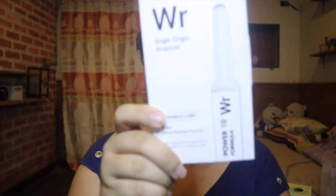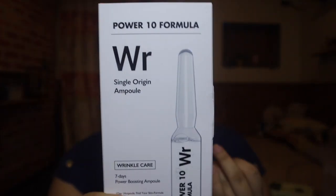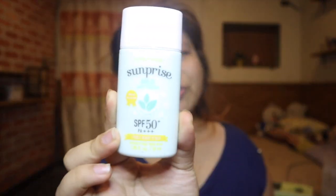Next is from It's Skin again — the Single Origin Ampoule WR Wrinkle Care. This is for Ate Joy because she's getting a bit older and starting to see wrinkles. The first time I went to Korea, my family had a similar product that was like a clay roll-on. Now it's liquid form. They no longer have the original version, so she just bought this one.